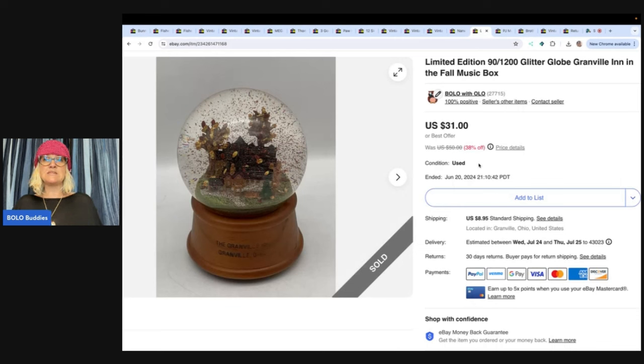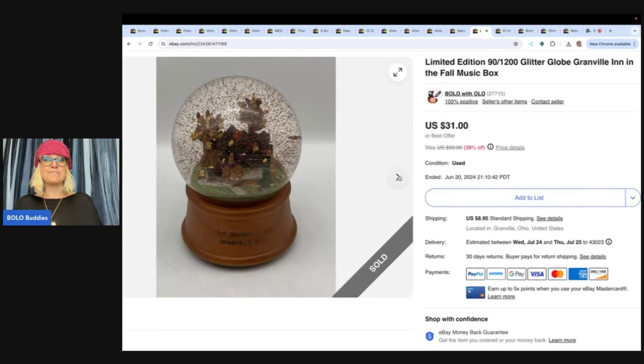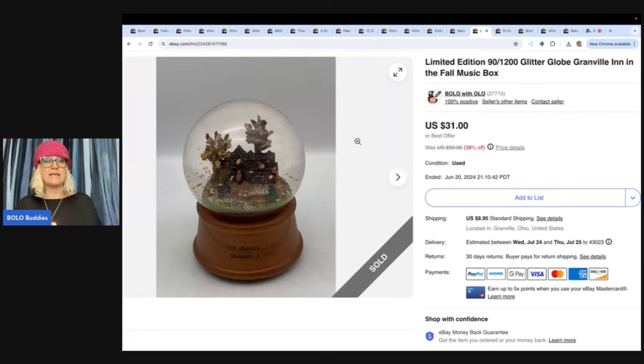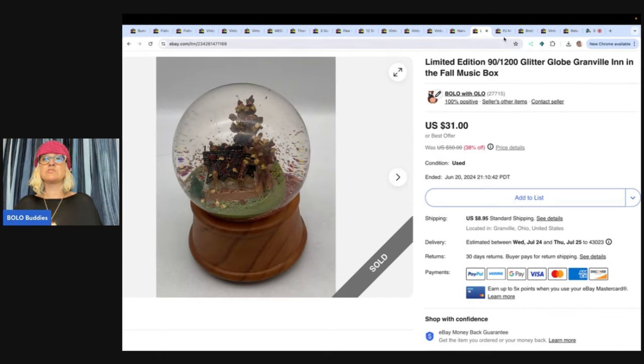This is a limited edition glitter globe. I picked this up for $3 at a thrift store — a local place in our area. It's going to take the right buyer, but I sold this for $25 plus shipping.